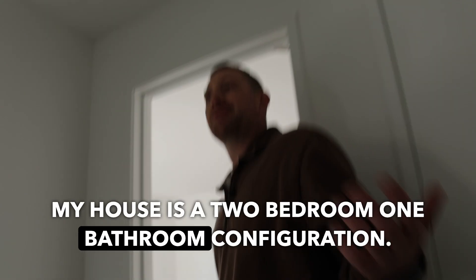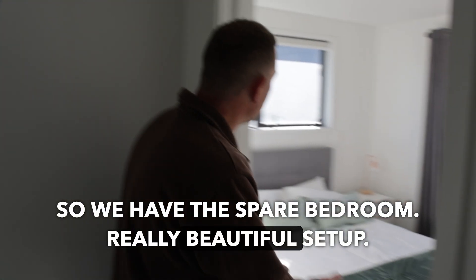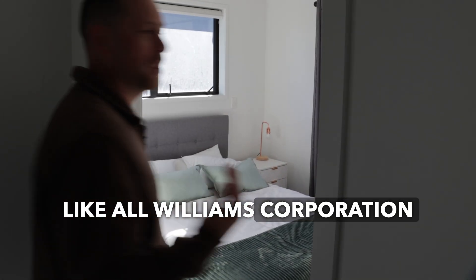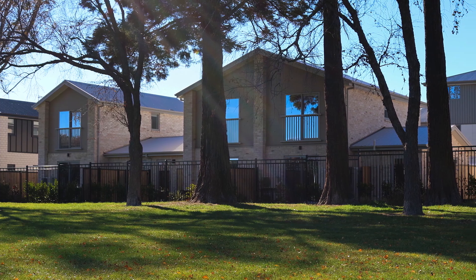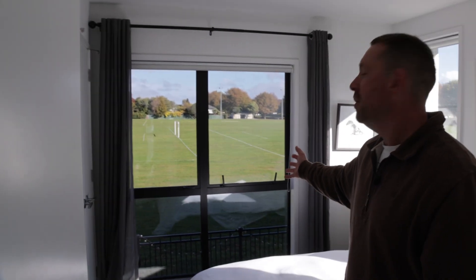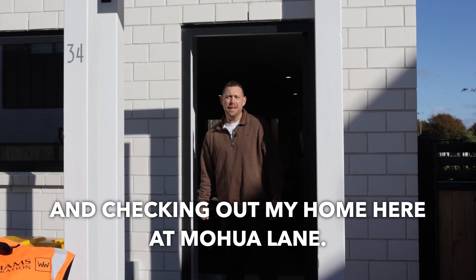My house is a two bedroom, one bathroom configuration. We have the spare bedroom — really beautiful setup. Like all Williams Corporation homes, they come with a full wardrobe. The master bedroom has a beautiful park-facing view. I love living in this house.